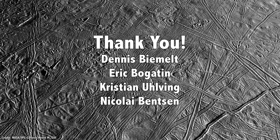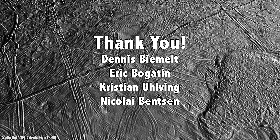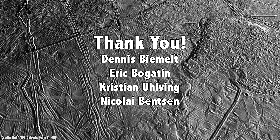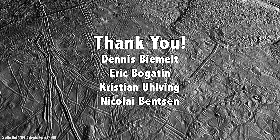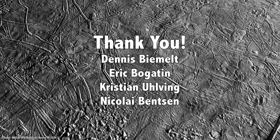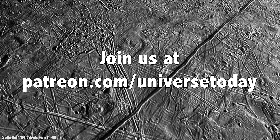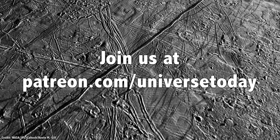But first, I'd like to thank Dennis Bymelt, Eric Bogatin, Christian Ulving, Nikolai Benson, and the rest of our 803 patrons for their generous support. They contribute so that you can see these videos, and we can make them freely available to anyone who wants to learn about space. Join our community at patreon.com/universetoday and get in on the action.